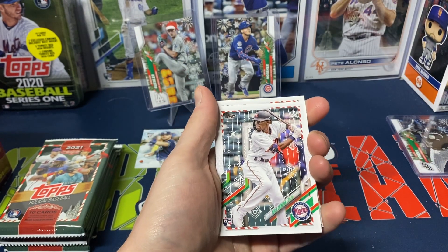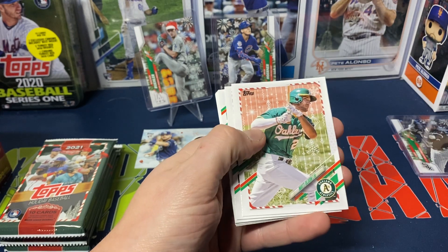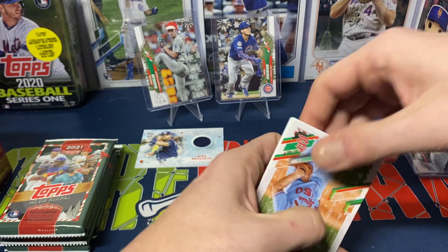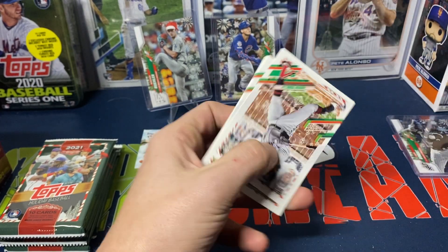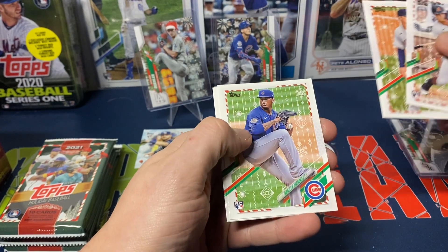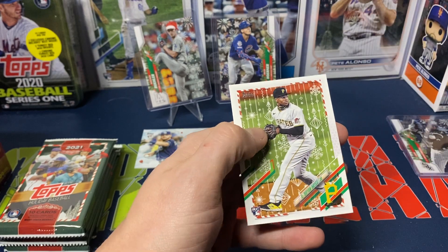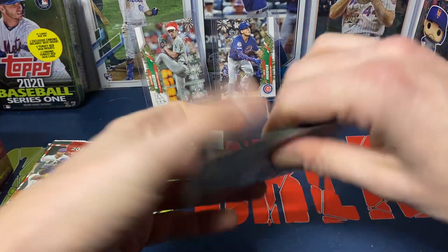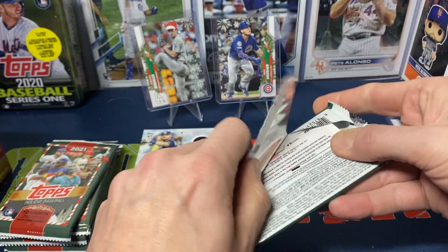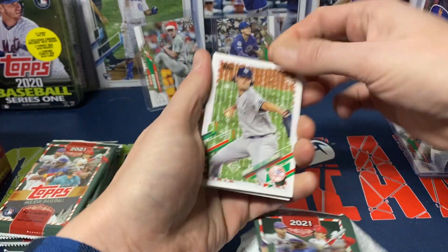Next pack — we've got Nick Gordon rookie, Andrew Vaughn, Matt Olson, Joey Gallo, and metallic Adam Wainwright. Then Andrew Young, Zach Greinke, Bryson Marquez, Gilberto Celestino, and Brian Hayes — a player I like. I know he hasn't quite lived up to his hype, but still a player I like. Curious to see — hopefully he has a decent year this year.